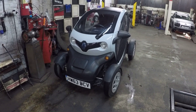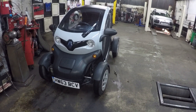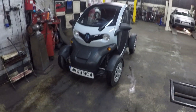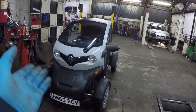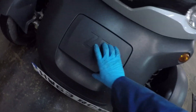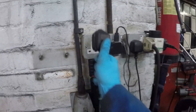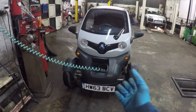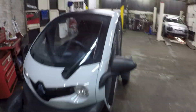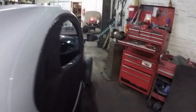Renault Twizy charger replacement. So this is my Renault Twizy and it has a charger fault. What I normally do is drive to work, park my Twizy close to the plug socket, get out, open up the little cover, pull out my charging lead and plug it in. What should happen is a little fan starts making a noise and the dash lights up to tell me it's charging — and it doesn't.